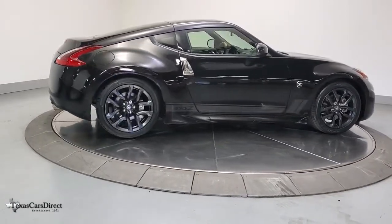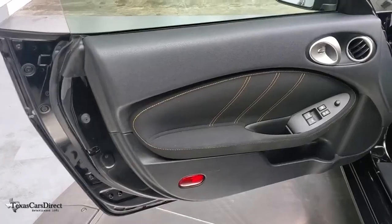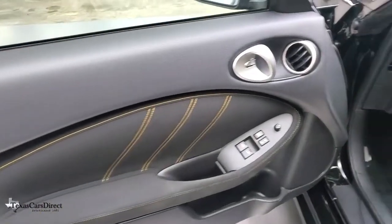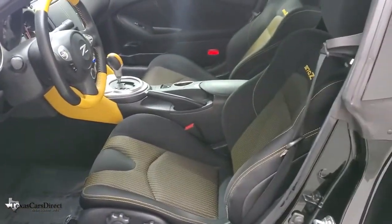Enjoy two-seater sports car thrills without breaking the budget in this light and powerful 370Z. See for yourself when you take it out for a test drive. Our professional staff looks forward to giving you excellent service.